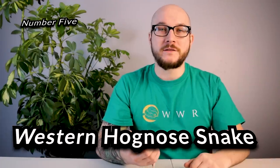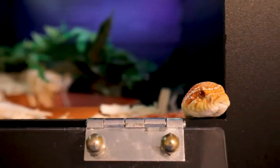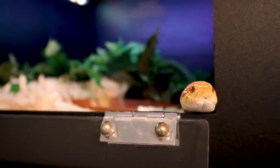Number five: hognose snakes. These ones usually make it higher on a list, closer to number one. And if you watch the channel, you know I absolutely love hognose snakes. They're some of my favorite reptiles — my favorite thing to breed, my favorite thing to keep.